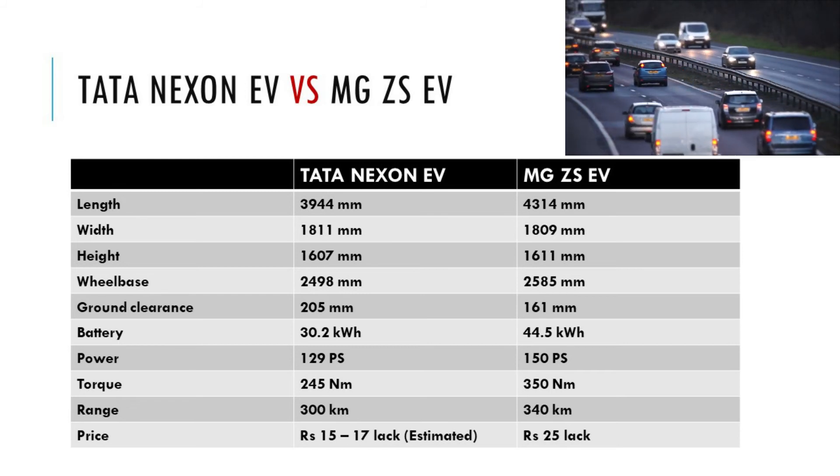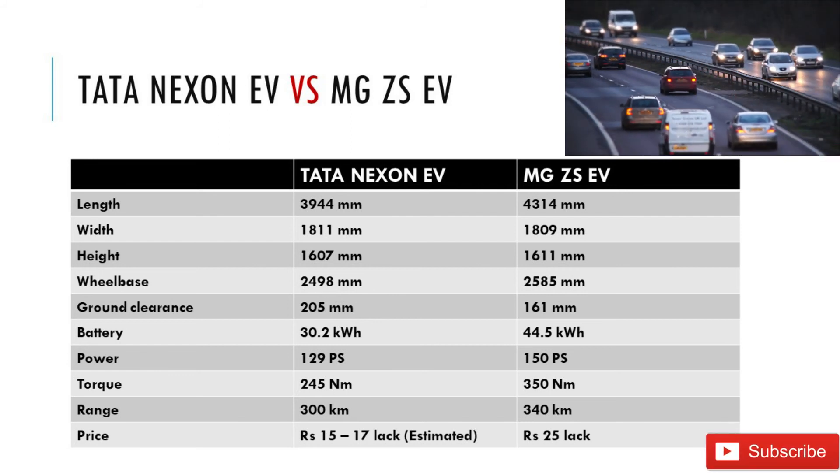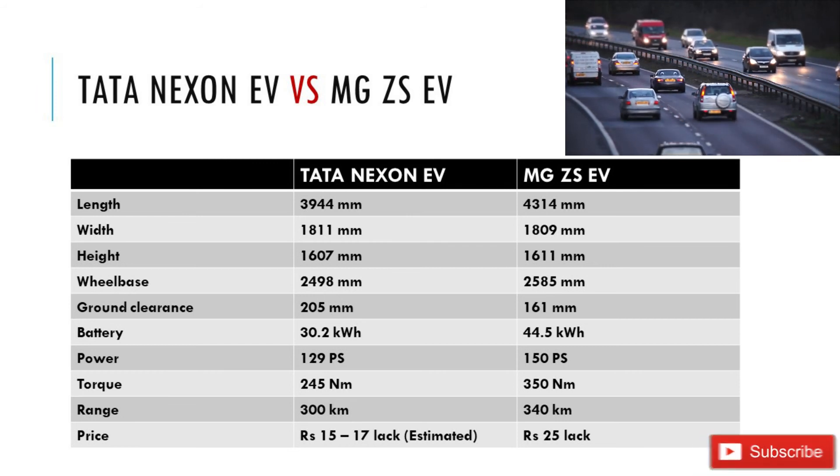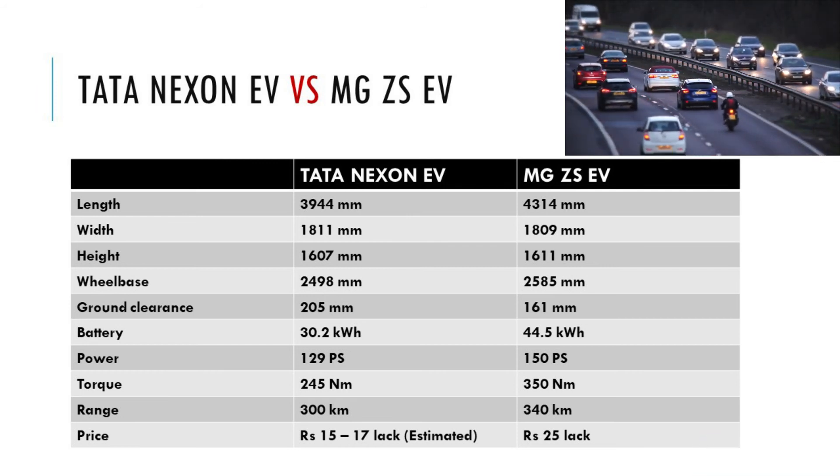We will compare Hyundai Kona EV and MG ZS EV soon in another video. Those two vehicles have almost the same price range, so that comparison makes much more sense than comparing vehicles with a huge price variation. Which electric car would you prefer — Tata Nexon EV or MG ZS EV? Please let everyone know by dropping a comment below.